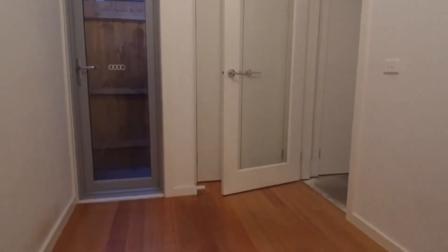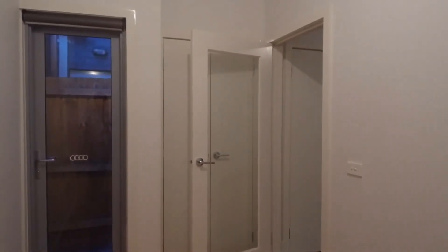Bedroom three is a little bit smaller than the other two bedrooms but can be utilised as a bedroom with a single bed. It does have a built-in wardrobe just behind there.